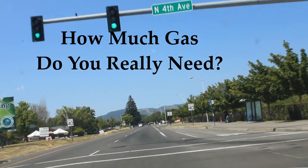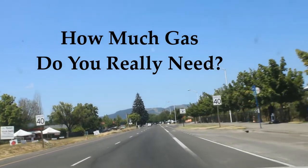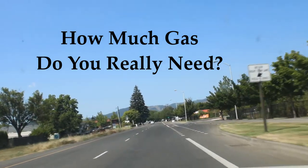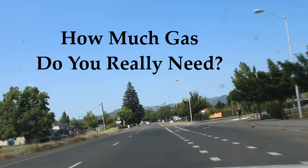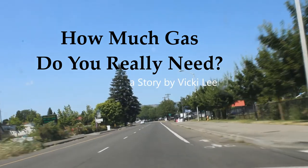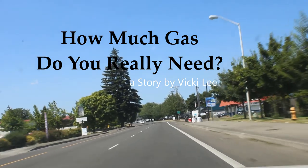Hi everyone, and welcome to week one, day three of Summer STEAM. In your kits you'll find a little worksheet called 'How Much Gas Do You Really Need?' Today we're going to look a little into my life to find out how much gas I really need, so buckle up for Vicky's story time.